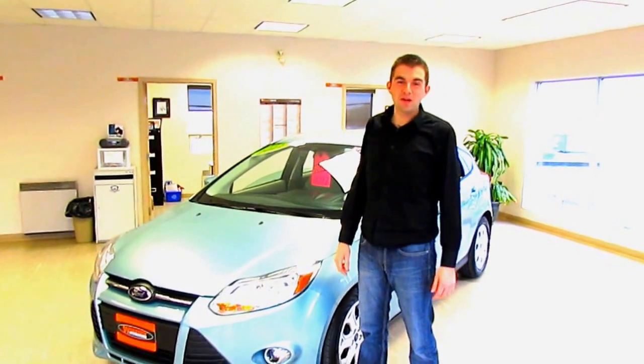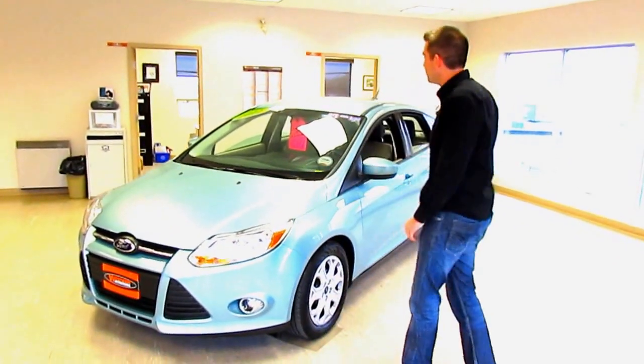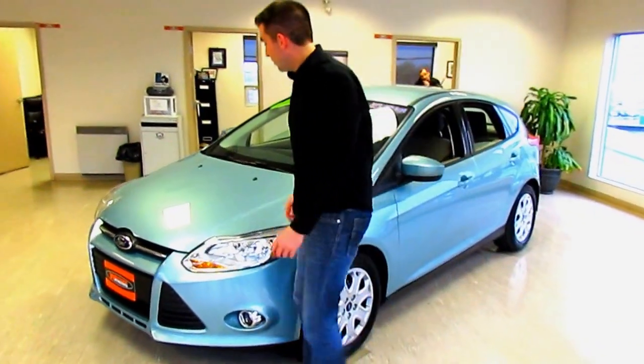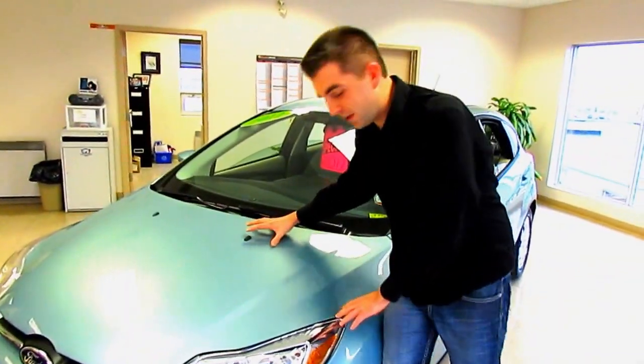Morning folks, Zach Thomas here at Western News on a beautiful rainy day like we get here in Newfoundland. I'm going to show you the fantastic 2012 Ford Focus. Check it out, it's got some wicked features. We'll start with the color — a beautiful minty green-blue color that everybody loves.